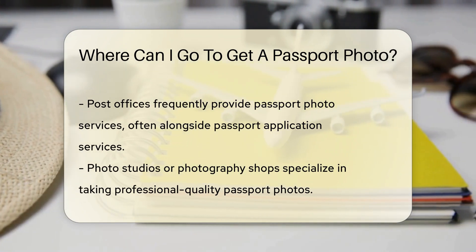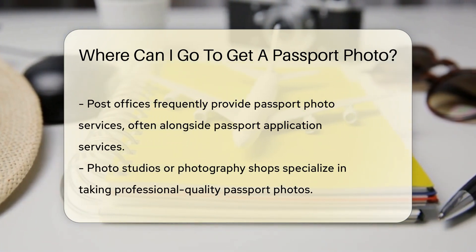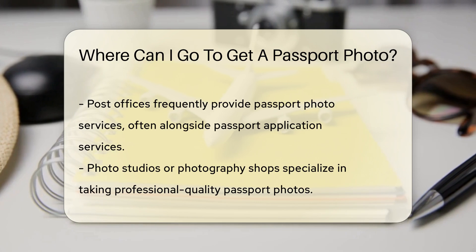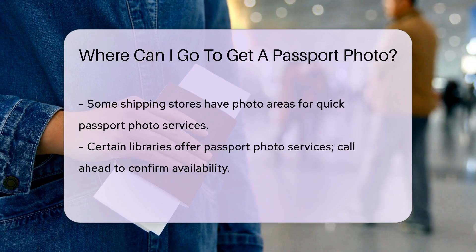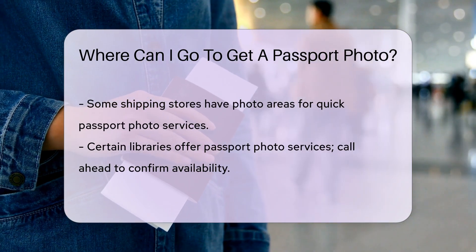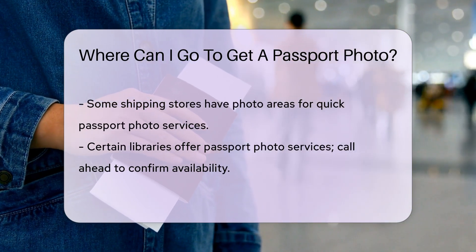You can also visit a photo studio or photography shop. These places specialize in taking professional quality photos, including passport photos. Some shipping stores provide passport photo services as well. These stores often have a photo area where you can get your picture taken quickly.